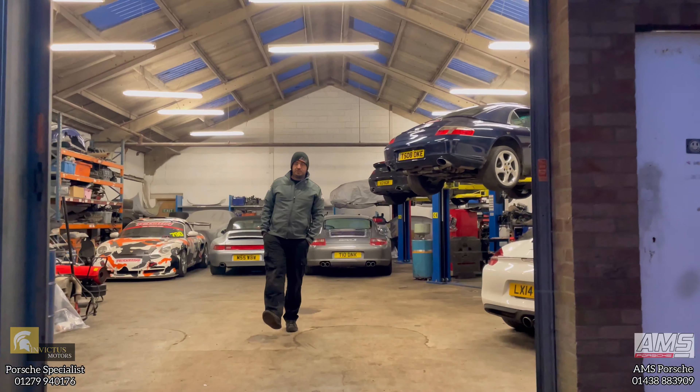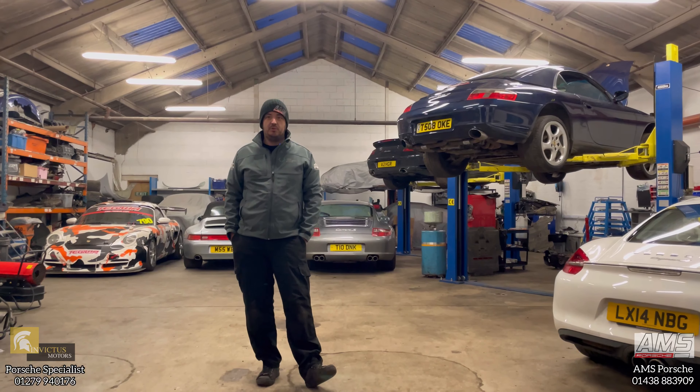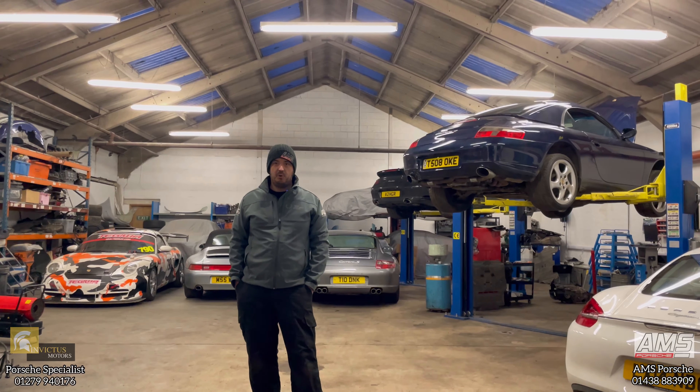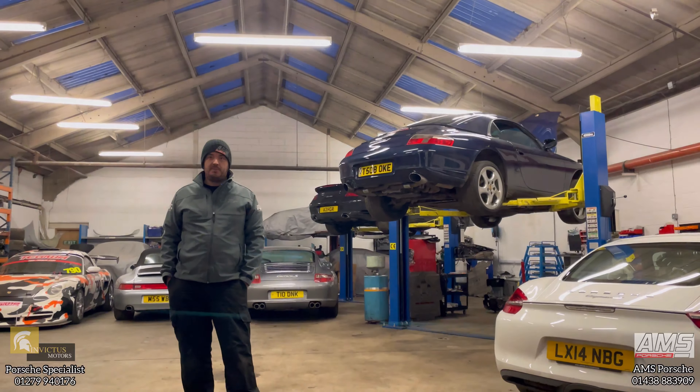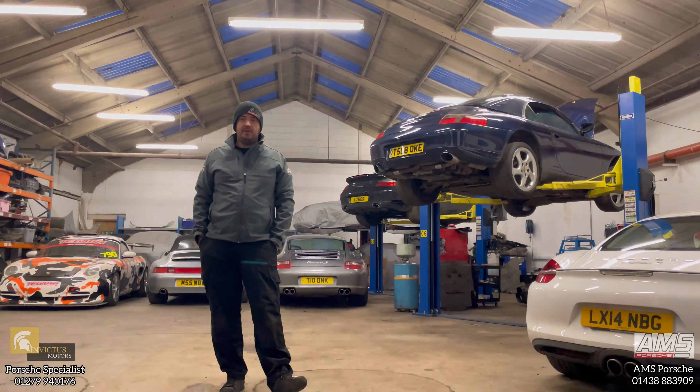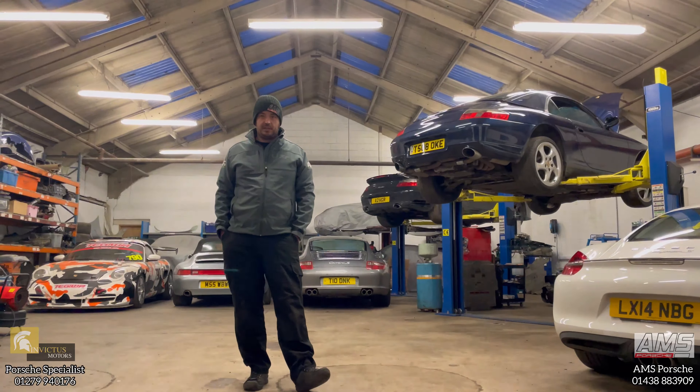This is the AMS Porsche workshop. We are a fully equipped Porsche specialist. We have all the tools required to repair Porsches both old and new. We have a fully equipped engine tool room, a parts washer, ultrasonic parts cleaners, and P-Wiz 1, 2 and 3, so we can cater for all diagnostics on old and new Porsches right up to the current model.